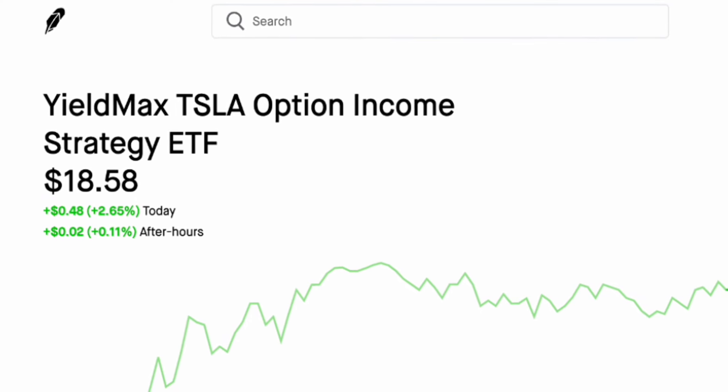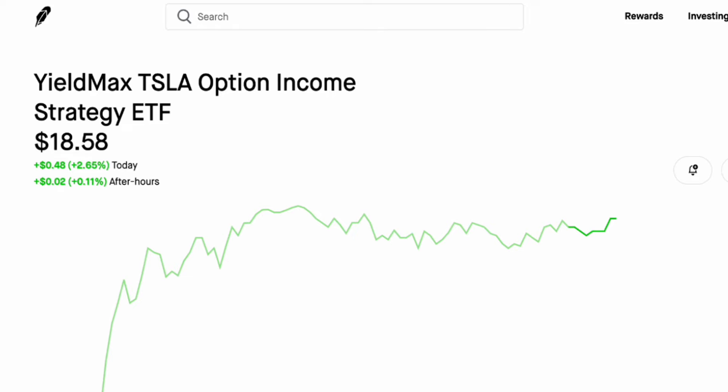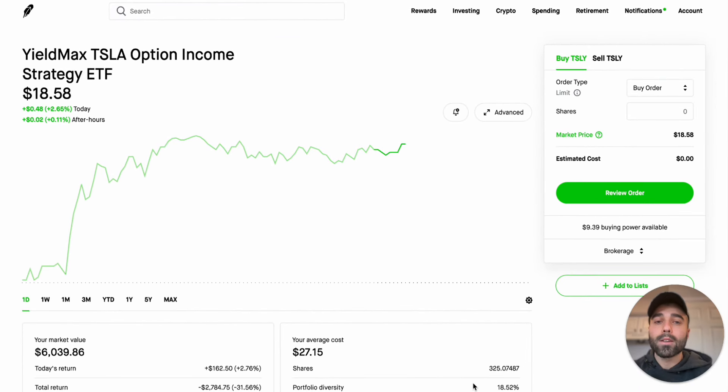The Tesla reverse split happened today and I'm going to show you my position and my portfolio, as well as who I think might be next for a reverse split on the high income covered call ETFs.